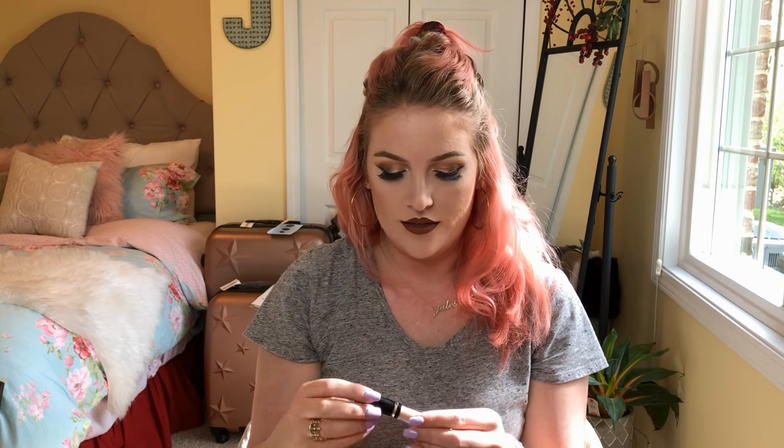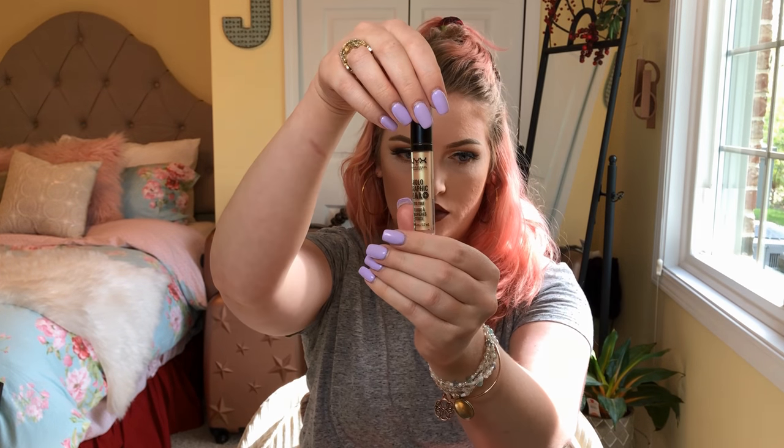This color is really interesting — when you first see it, it looks orange-goldish, but it has this blue-green shift to it. I actually have it on my eyes right now and it looks more blue on my eyes. It's duochrome — it looks like one color in one light and another color in another light. I don't know, it's just so interesting to me and I love it.